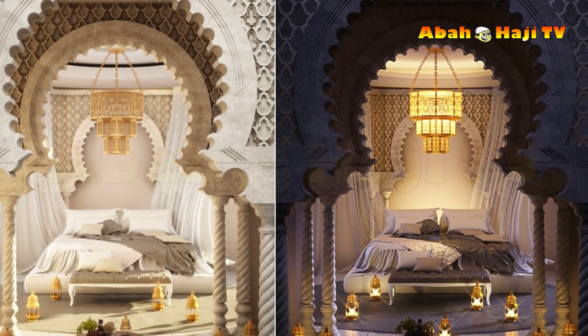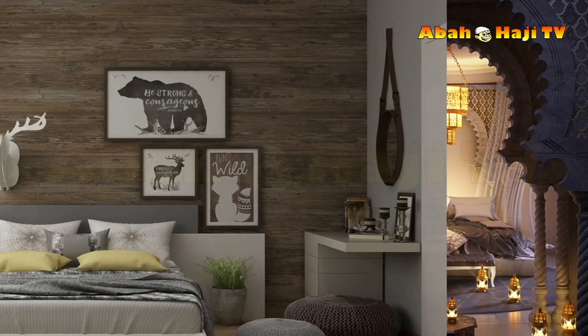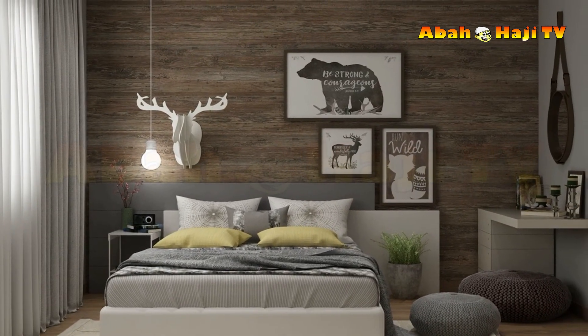43. Find pieces as unique as you are. These angle poise lamps descend from each side of the ceiling like robotic arms, and the textured wall is not something you're going to find at your mate's house.